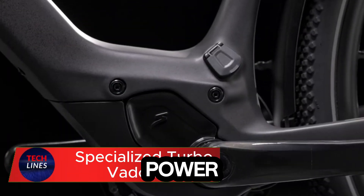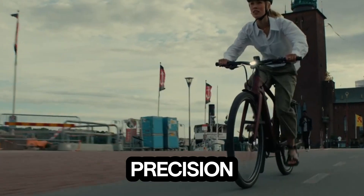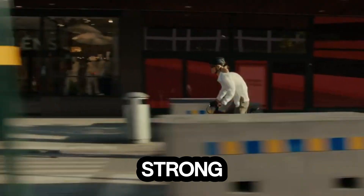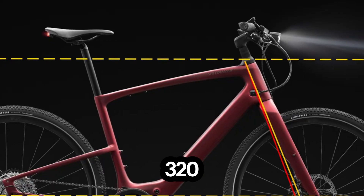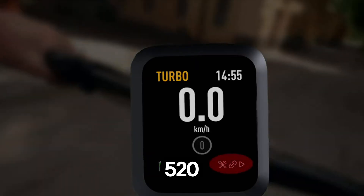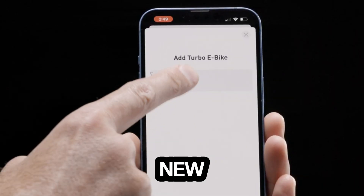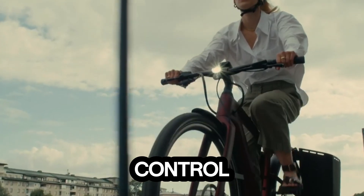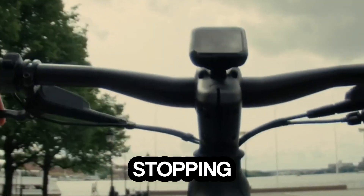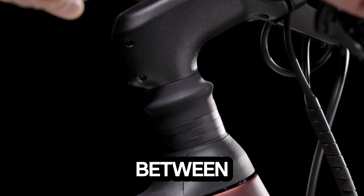Imagine gliding through city streets with the power of the future at your feet. The Specialized Turbo Vato SL2 isn't just another e-bike — it's a fusion of precision engineering and pure performance. Built with a lightweight carbon frame, it feels effortlessly fast yet incredibly strong. Its Specialized SL1.2 motor delivers up to 320 watts of pedal assist, giving you a natural, responsive push every time you ride. Paired with a 520Wh integrated battery, you can travel up to 80 miles on a single charge. The Shimano Dior XT 12-speed drivetrain ensures smooth gear shifts, while hydraulic disc brakes provide reliable stopping power in any condition. The 700c wheels and Specialized Hemisphere tires strike the perfect balance between speed and stability.